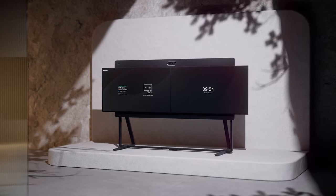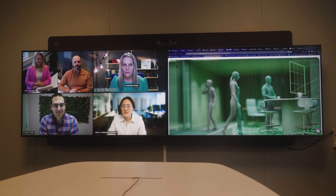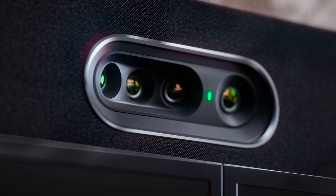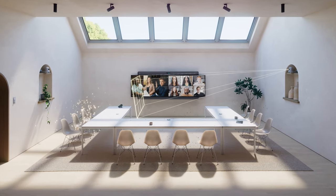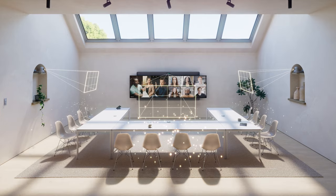The RoomKit EQX is an AI-powered video conferencing solution with a multi-lens camera system. With its four intelligent image sensors working seamlessly together, it can capture everyone around the table, enabling the most natural and equitable meeting experiences.